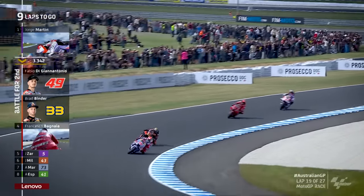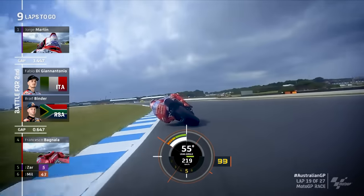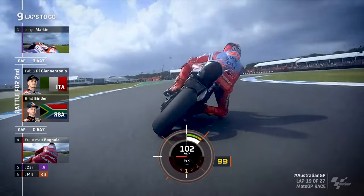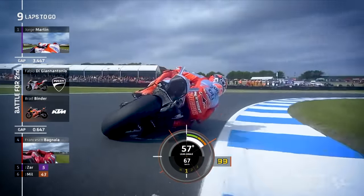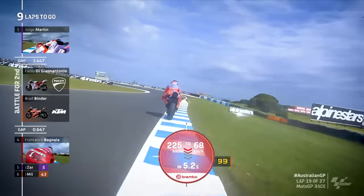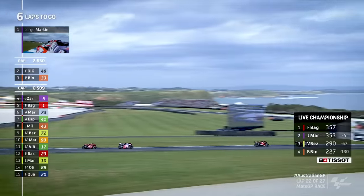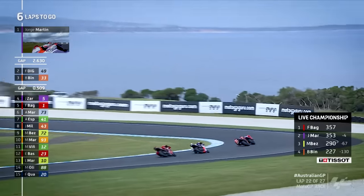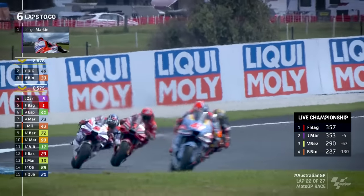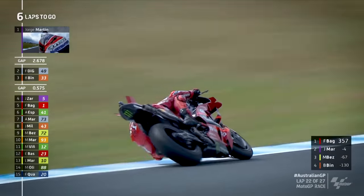It's getting better and better for the Gresini Ducati man. This has been the ride of his life. A particularly memorable MotoGP performance from Di Giannantonio — second in the Australian Grand Prix. Who needs Marc Marquez, with tongue firmly in cheek, as Fabio Di Giannantonio, the rider giving way for Marc Marquez, takes second place. This could be very much game on — there's late drama building here in Phillip Island. Martin lost four tenths of a second through Doohan on lap 21, with the gap now down to 2.4 seconds, and Joan Zarco has found a way through on Pecco Bagnaia.